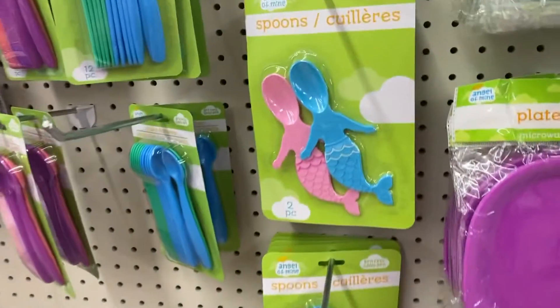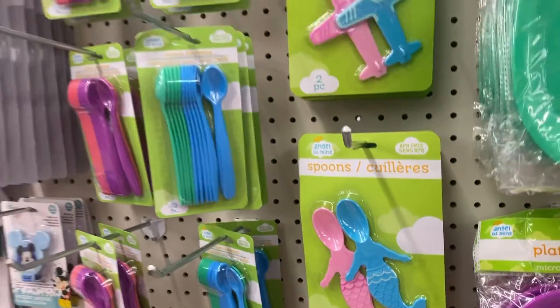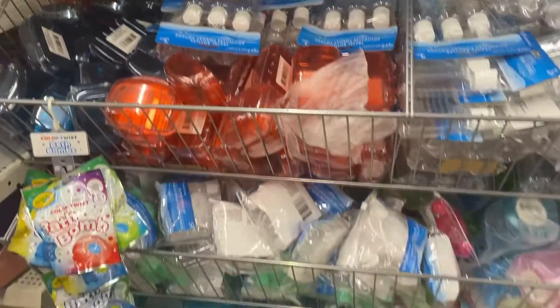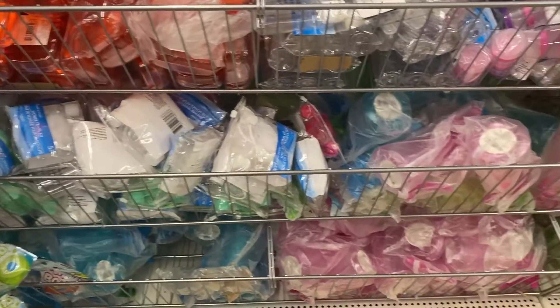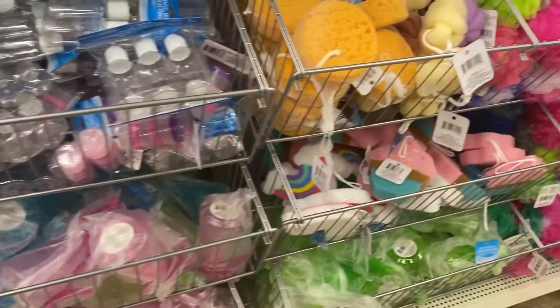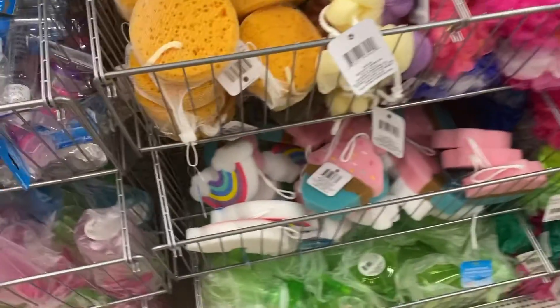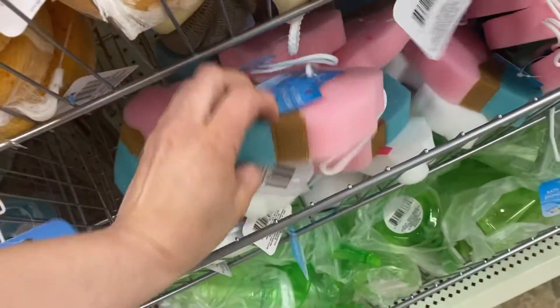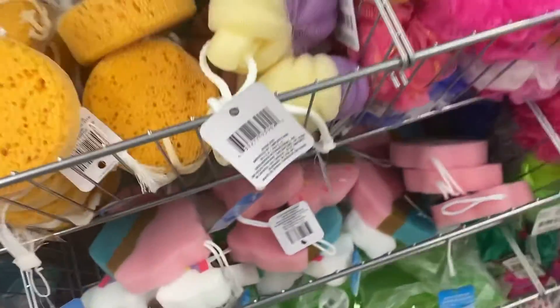Moving on to the baby section — they had these little mermaids and these little airplanes; I thought they were so cute. I had spent full price on those when my daughter was a baby. More blank things like the soap holders, and I thought these sponges were really cute — there was a cupcake, a rainbow — just really cute.